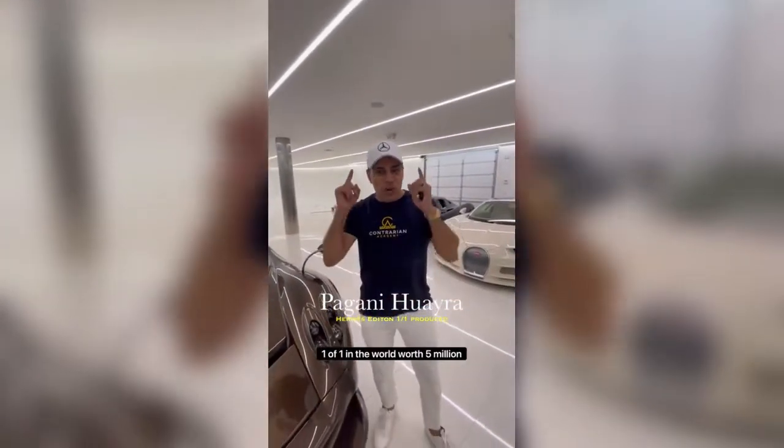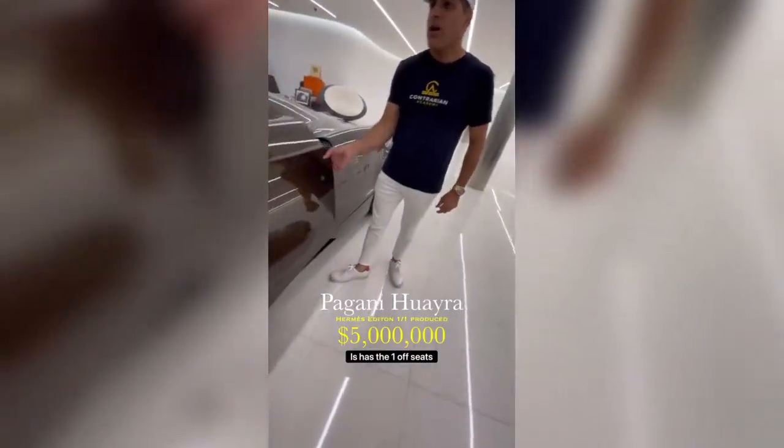This is a Pagani Huayra Hermes edition, one-of-one in the world, worth $5 million. This is a one-off seat.